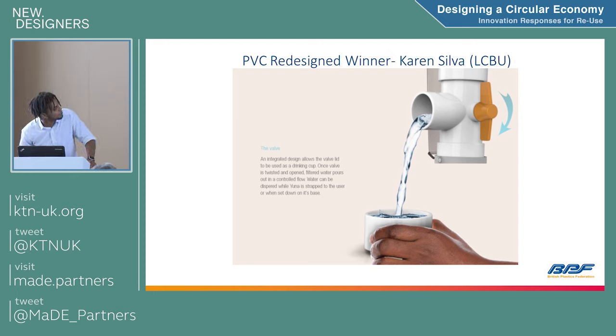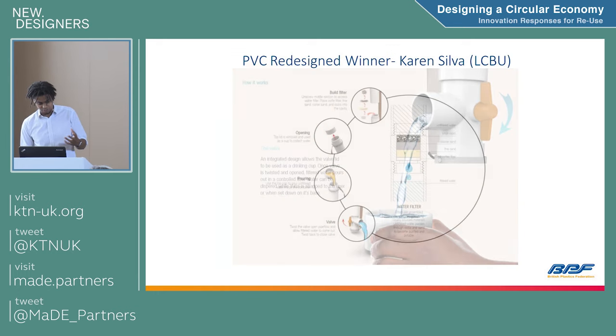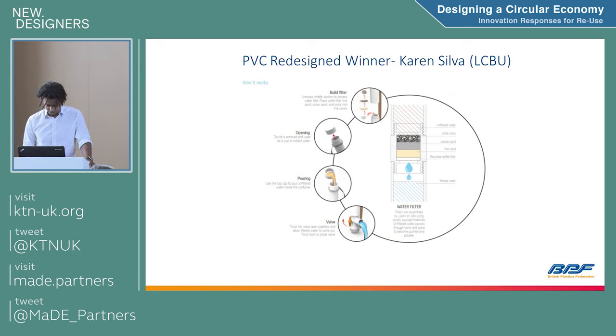There's more detail showing the design and how it used the valve and PVC pipes. The winning student went into detail about how to make the product and also the economy of how that product would then be collected to complete the circular economy loop.